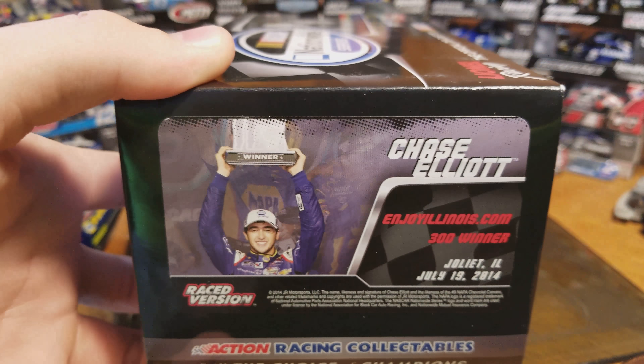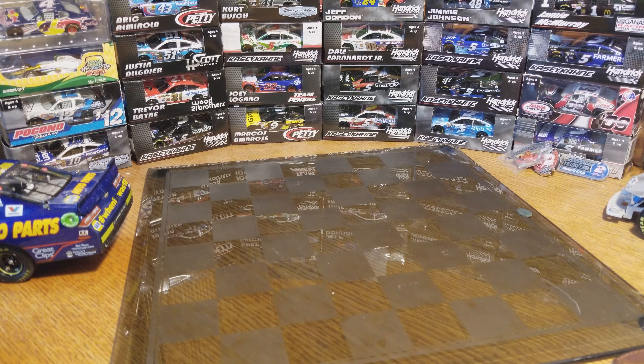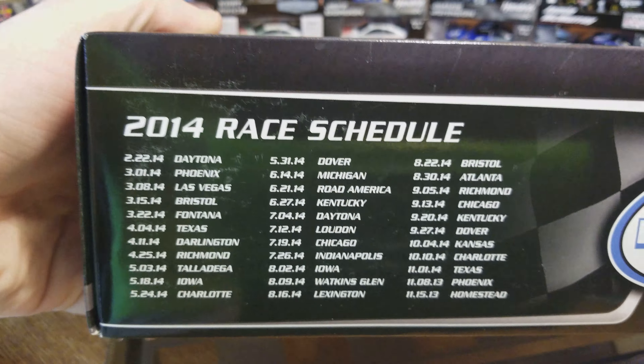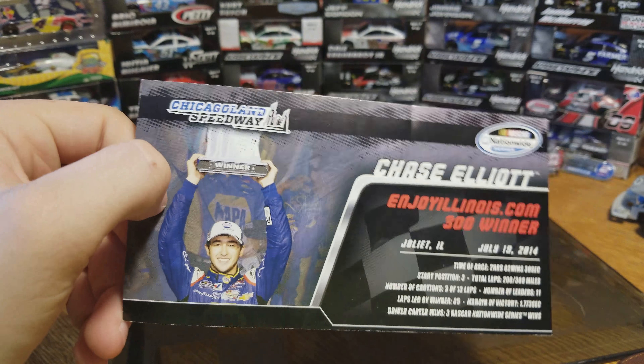There's the other side — got the 2014 race schedule, I gotta flip the box around. So this was his third win of 2014. On to the race winner card — right there, there we go.